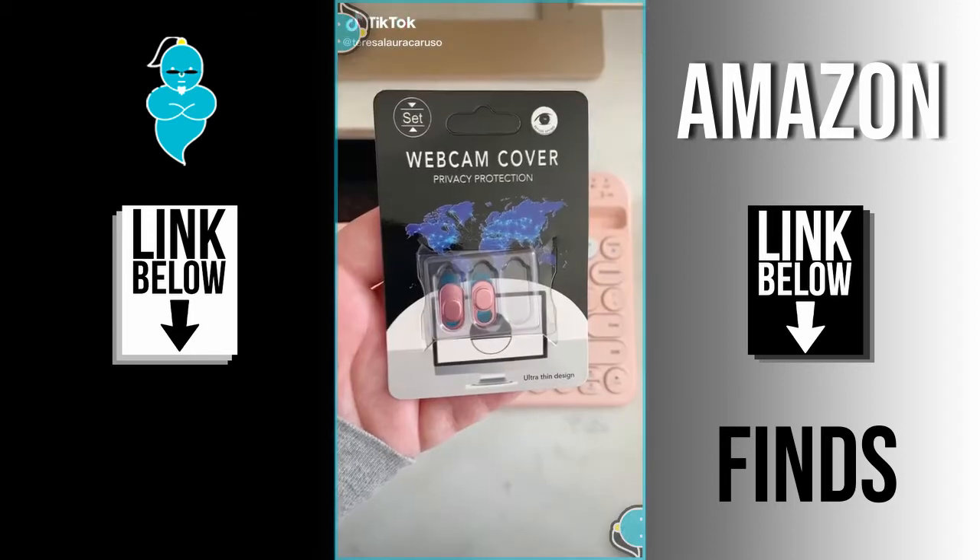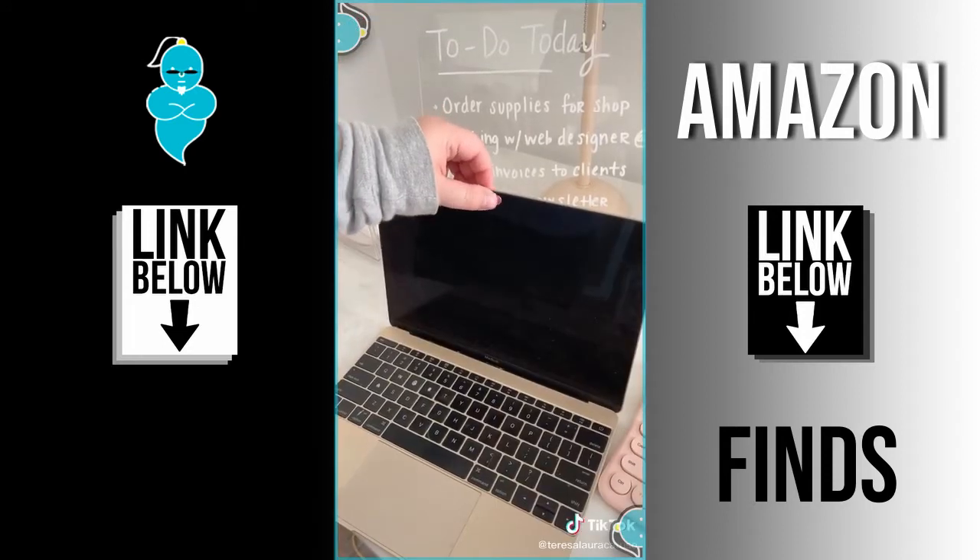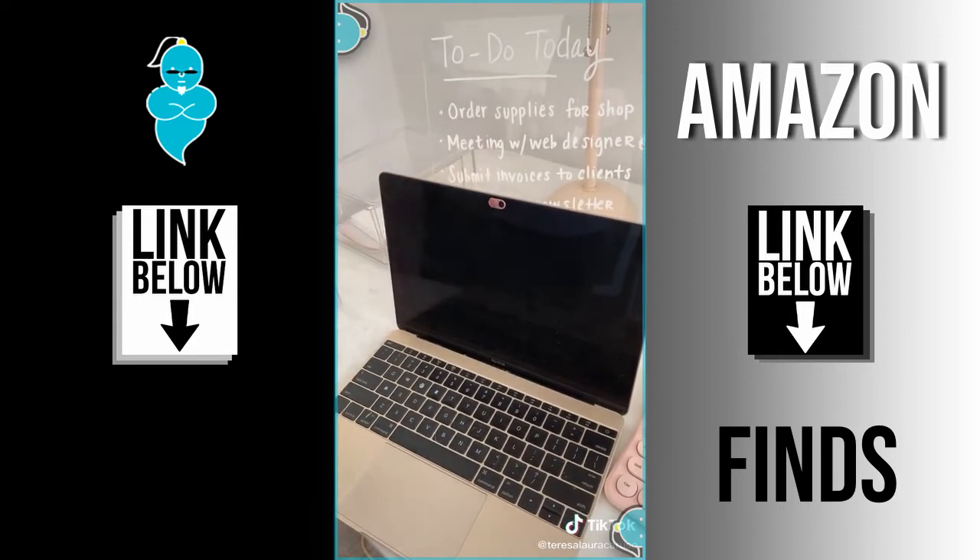Office must-haves from Amazon. First up is this webcam cover — you can stick it right over your computer camera and slide it back and forth for privacy when you're not using it, or to make sure no one can see you on Zoom.